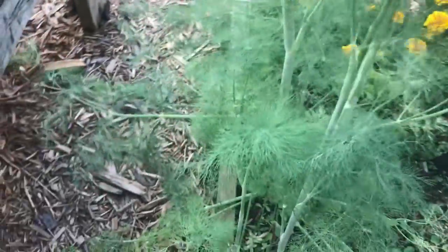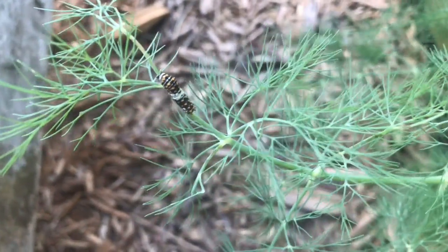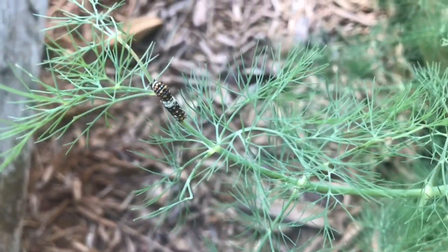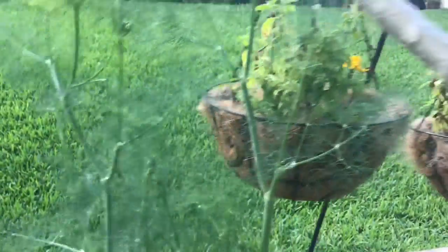And then here is something really cool. Today I noticed on my dill, we have got caterpillars — look at that. Those are eastern swallowtails. Aren't they amazing? There is a bunch of them on here. They are so cool. And this dill is so delicious — I can't even say how beautiful and tasty and flavorful it is.